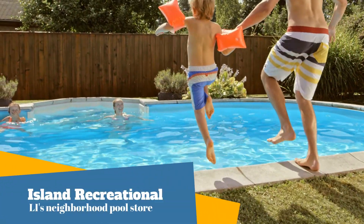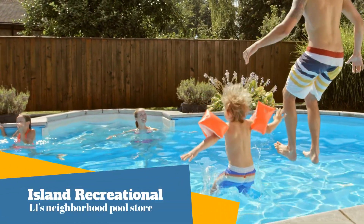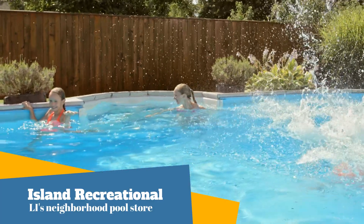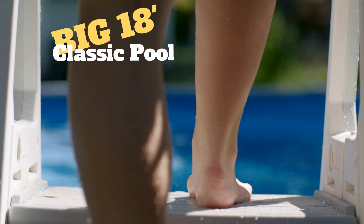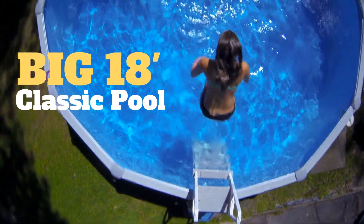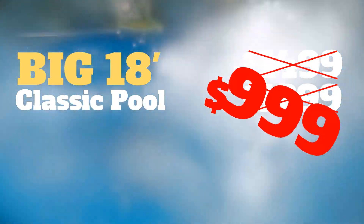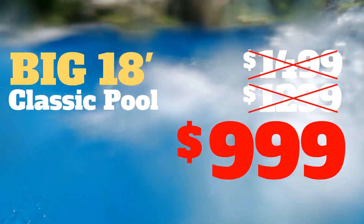Nothing brings a family together like fun around the backyard pool. Here's your last chance to make that happen, and the price has never been better. For a limited time, Island Recreational has the big 18-foot round plastic pool, not for $14.99, not even $12.99. If you call now, that pool can be yours for only $9.99.